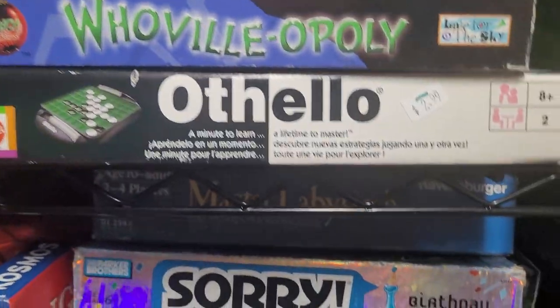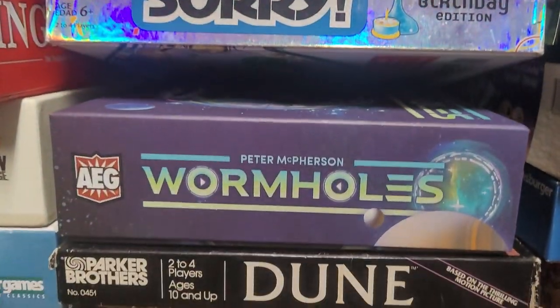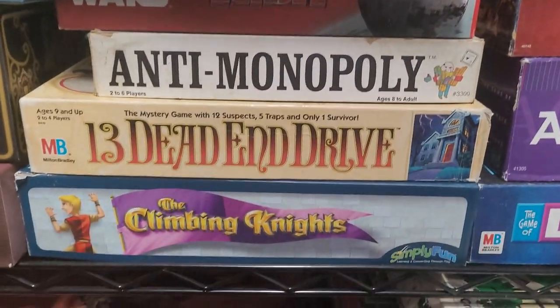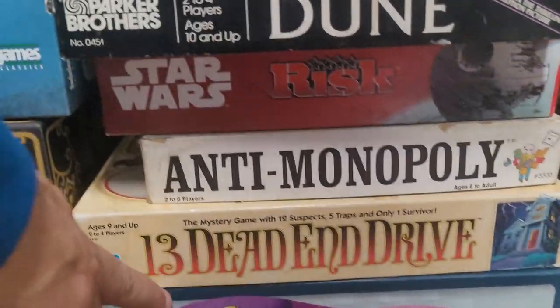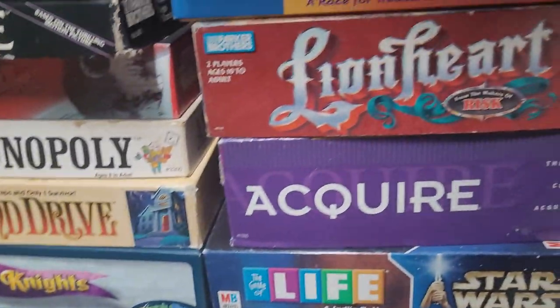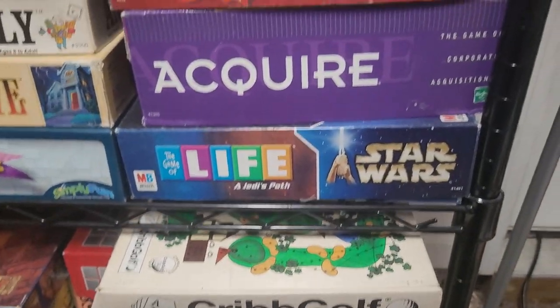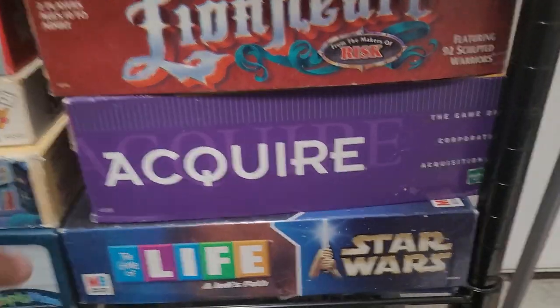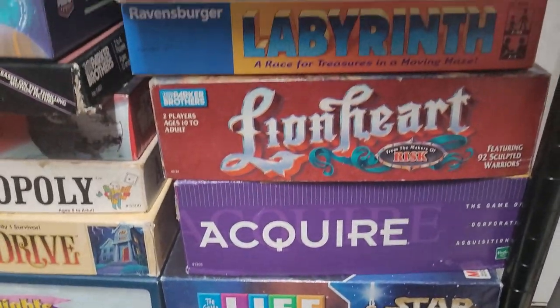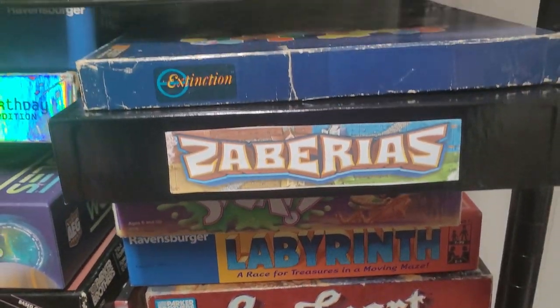These are some of the more current games that I've got. Dune. Anti-Monopoly. 13 Dead End Drive. Climbing Nights — this is a great looking 3D game that's about three feet tall. Crib Golf. This is the best version of Life I think is out right now — it's a Star Wars version called Jedi's Path. Choir is a great game.